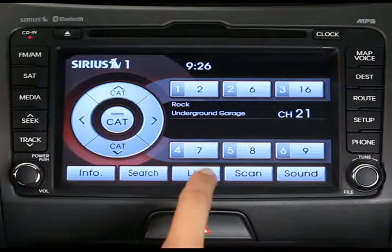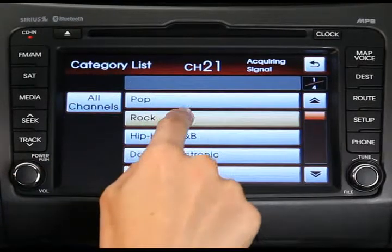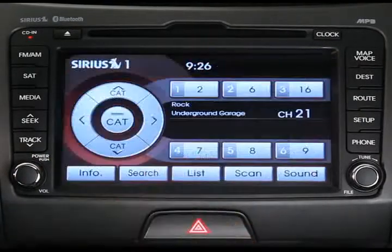Fourth, to locate channels by category, press the list button and the category list button on the touch screen. Select a category and then select the channel you want within that category.